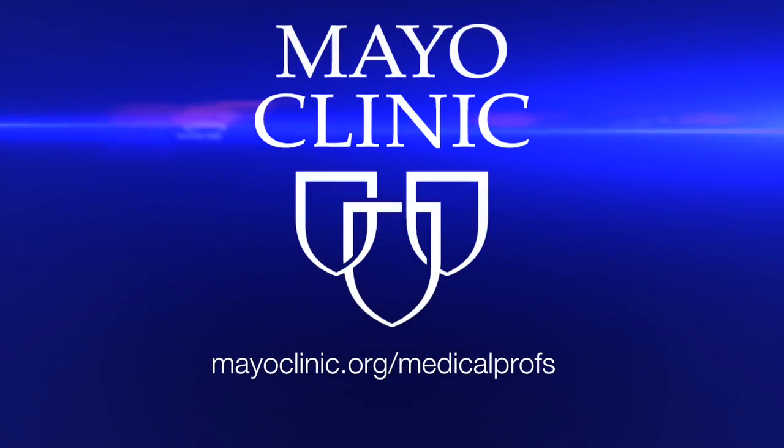Thank you very much, Dr. Evans. Again, this is the fourth annual symposium on regenerative medicine, and Dr. Christopher Evans was a part of the symposium. Thank you very much. Thank you, Carmen.